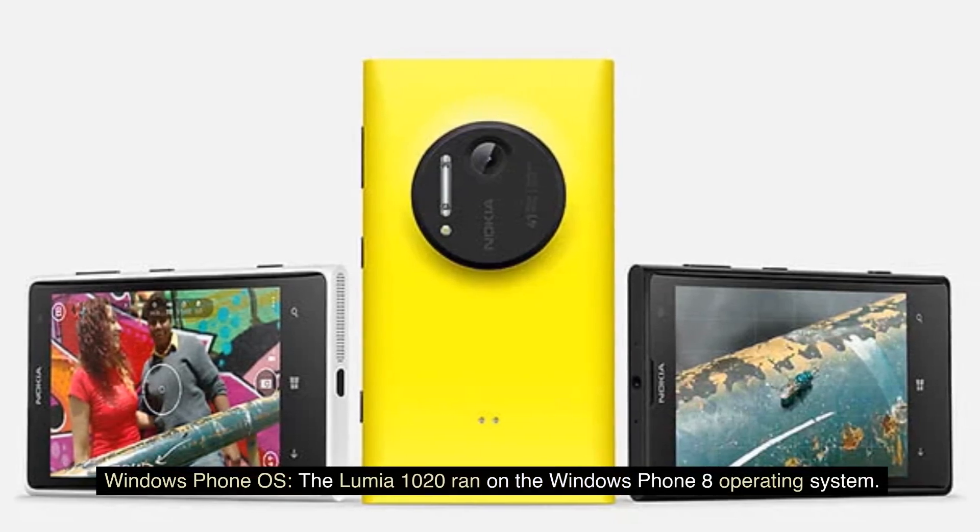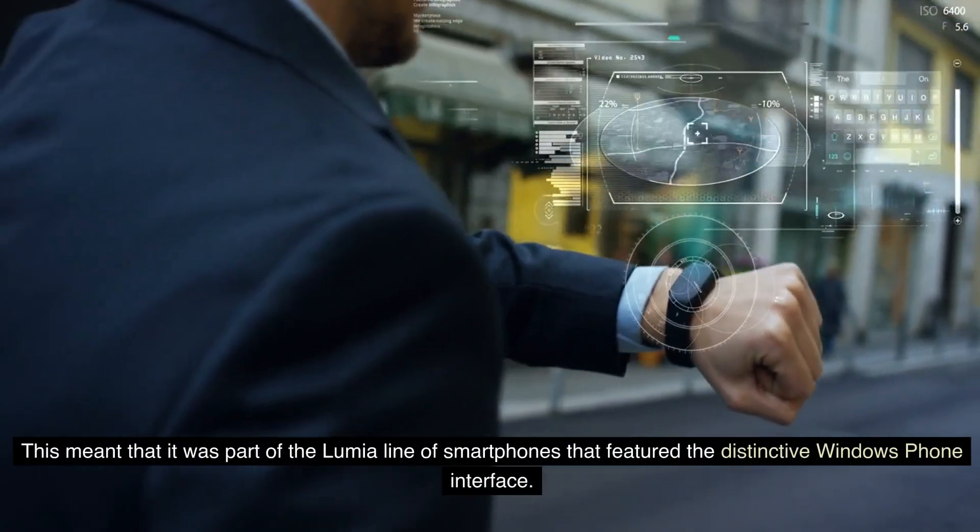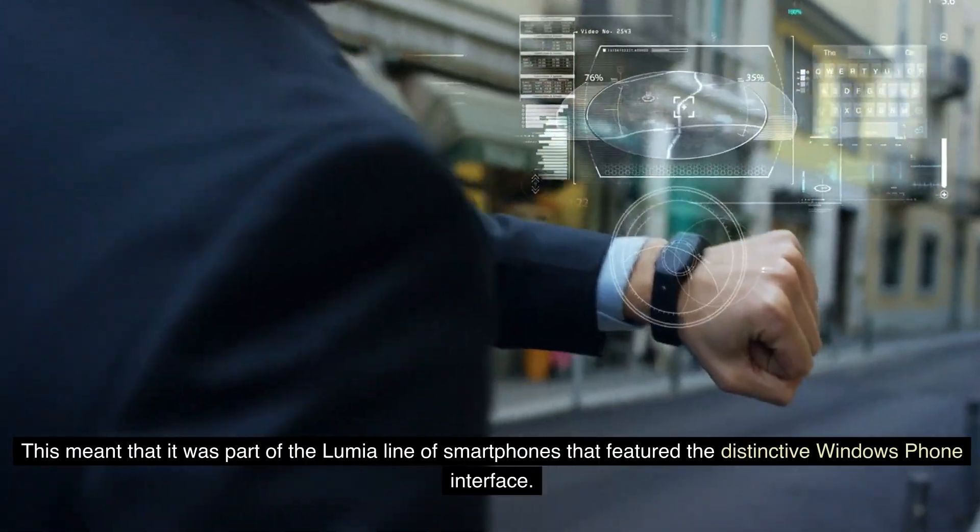The Lumia 1020 ran on the Windows Phone 8 operating system, making it part of the Lumia line of smartphones that featured the distinctive Windows Phone interface.